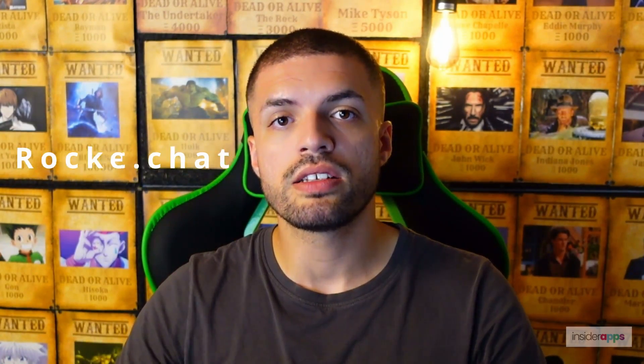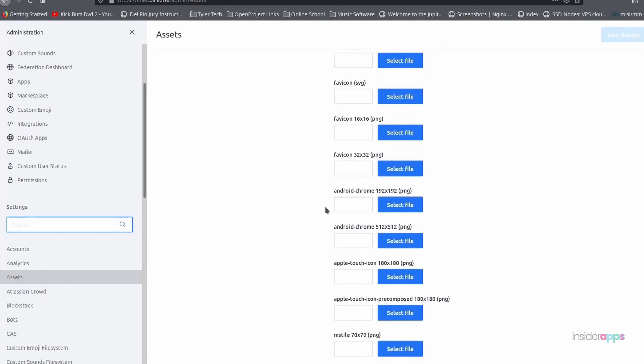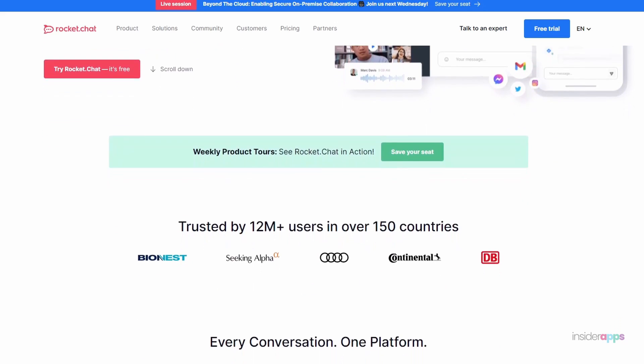RocketChat is taking another direction and they have this interesting concept where they offer their product as totally open source and decentralized, meaning you can do with it whatever you want to. People take advantage of this and use RocketChat to do a lot of customization, setting it up so it looks more like a company's own chat system. You can really customize everything since it's open source — fonts, sounds, icons, custom emojis, etc. You also have the option to host your RocketChat on your own servers or use RocketChat's hosting services.